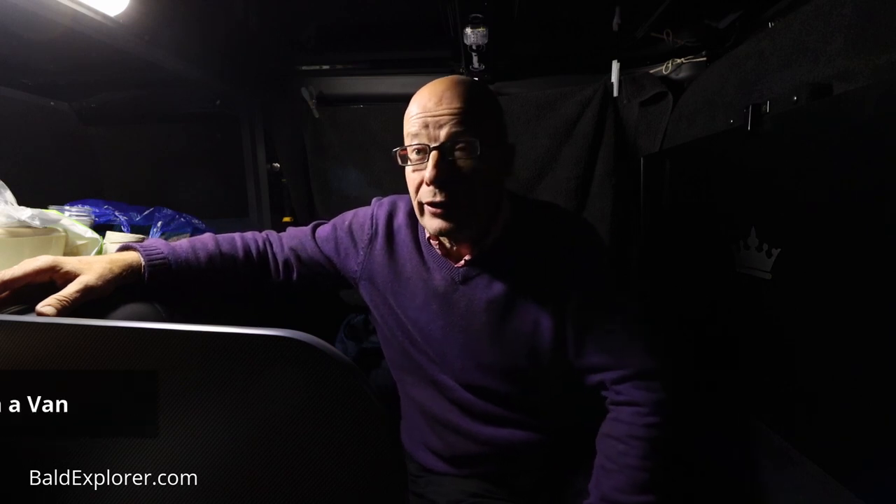Hello, I'm Richard Vobes, the Bald Explorer, and this is a video about sleeping in a van for the very first time.